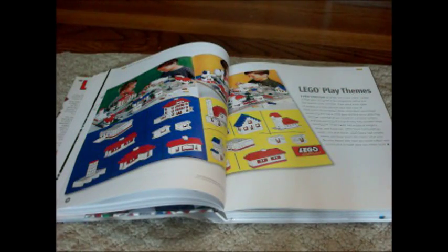The next 95 pages explain in detail about each LEGO play theme. They will also show you some of the key sets built under that play theme.